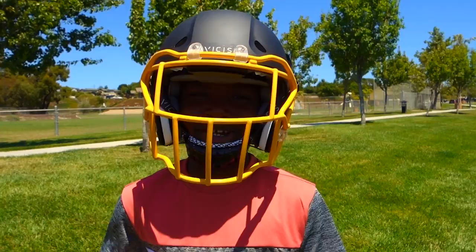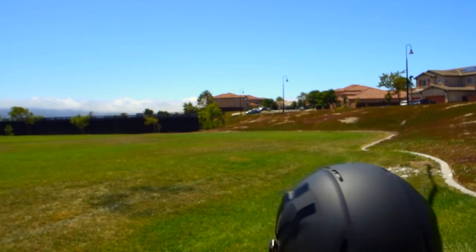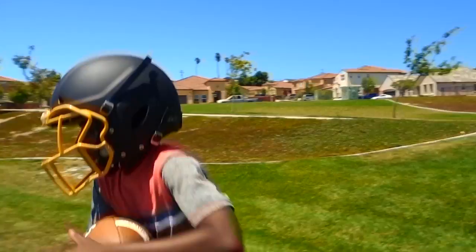It feels like pillows on my head. I'm probably gonna get so much more touchdowns this year. Vices. This helmet is so light I can do anything with it.